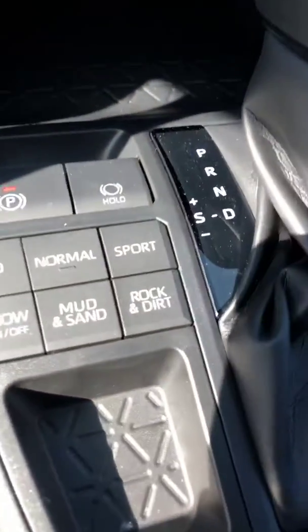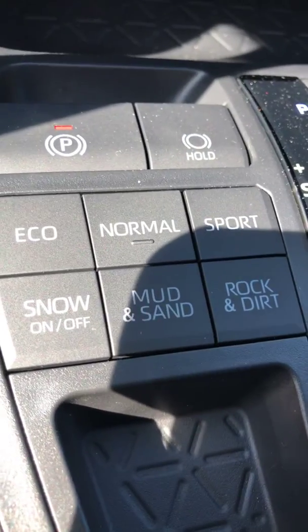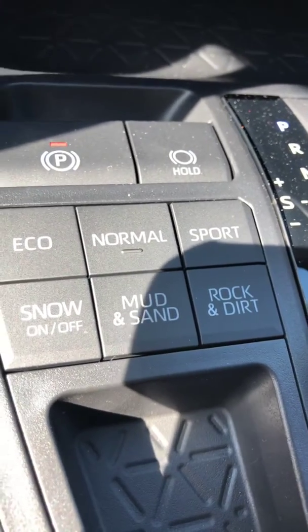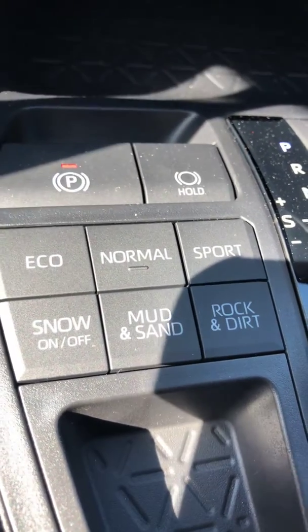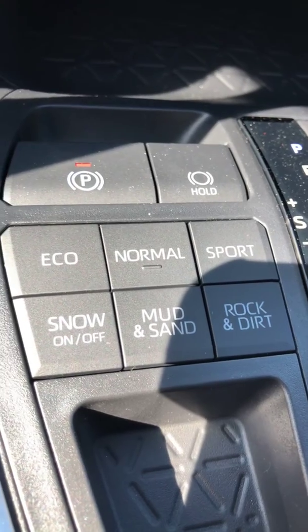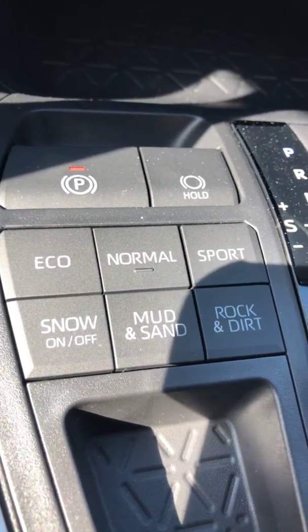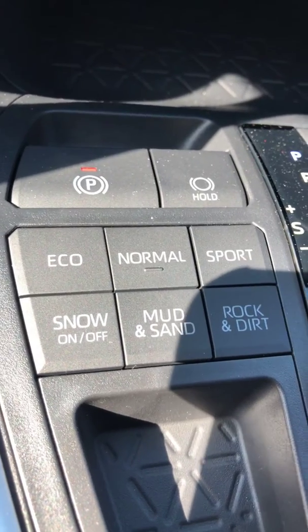What sets the RAV4 apart this year are these three controls right here: snow, mud, sand, rock, and dirt controls. That'll completely change the way the all-wheel drive system reacts depending on what type of situation you're in, which is great to have. And then, of course, the standard eco, normal, and sport modes, which will help with throttle response.